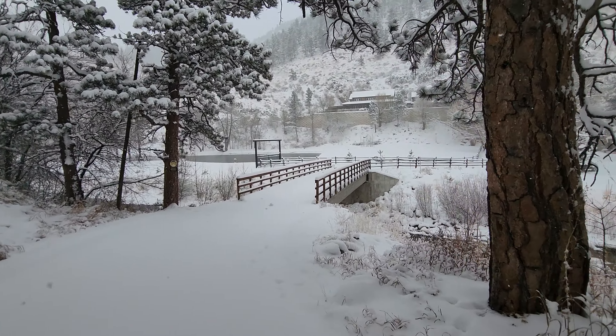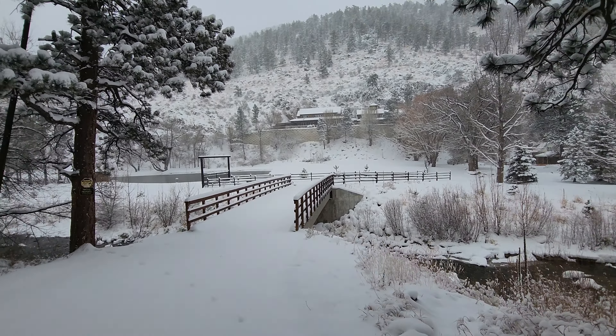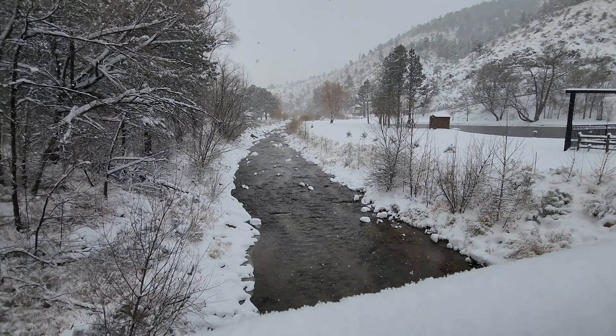I actually have some footage with my new camera of us driving down the canyon and what it looks like with all the snow. The dog loves it, the dog enjoys it — we had lots of fun running around in the snow, and my kids love it too. It's just a neat situation up there. They always tend to get a little bit more snow up in the foothills — maybe eight to ten inches up there versus three to five inches where we actually live.